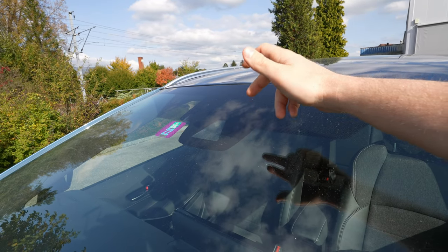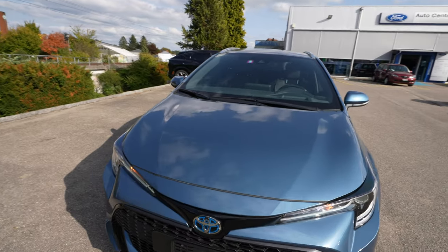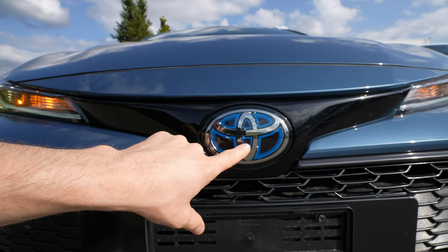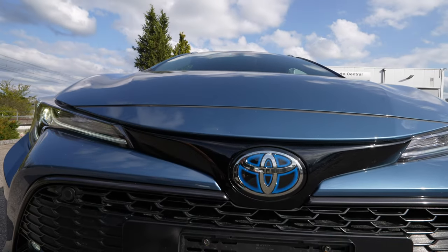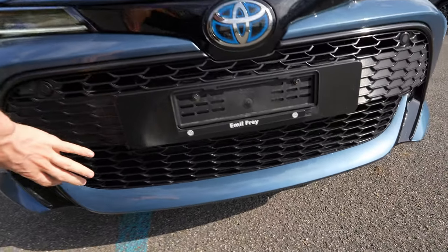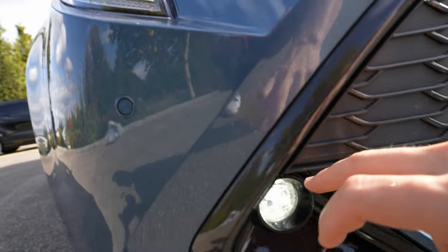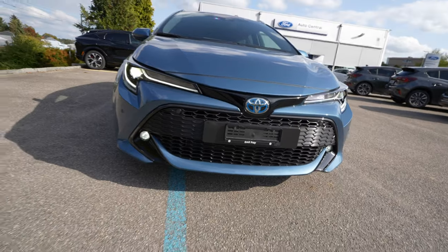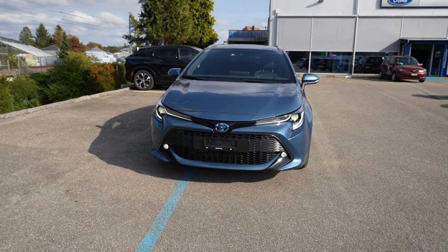Up on the windshield there is a camera in the middle along with rain and light sensors — the camera reads traffic speed limits, lane assist, and all safety features. The car comes standard with emergency brake, lane assist, and more safety features. Down on the front there's a radar behind the logo for adaptive cruise control and emergency braking, working together with the camera. The front has a big grille, air intakes, six parking sensors, LED fog lamps, full LED headlights, LED turning signals, daytime running lights, and high beam. The LED lights look quite nice on the car.